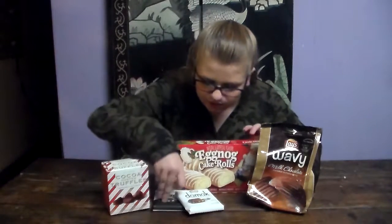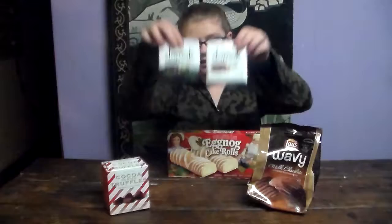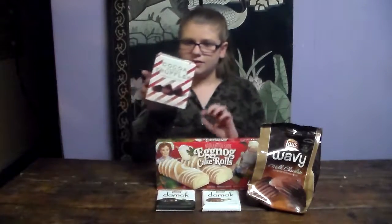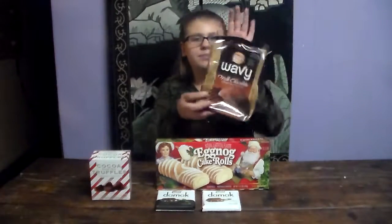Hey everybody! Today we are trying out some random desserts. Here we have some eggnog little cakes, some dark chocolate pistachio and fine chocolate pistachio chocolate. And here we have a cocoa dusted truffle, peppermint flavored. And here we have some milk chocolate wavy potato chips.